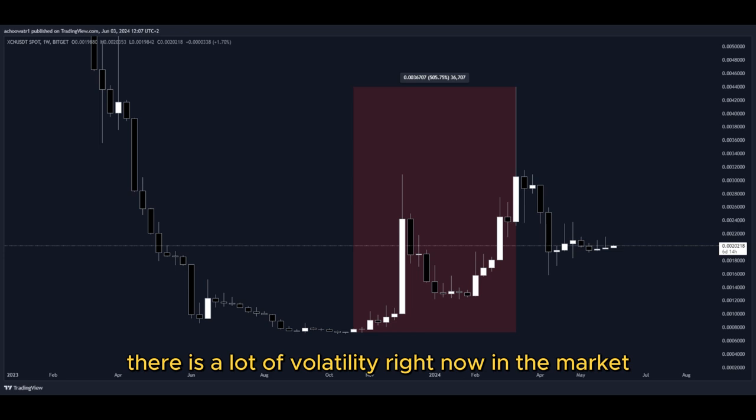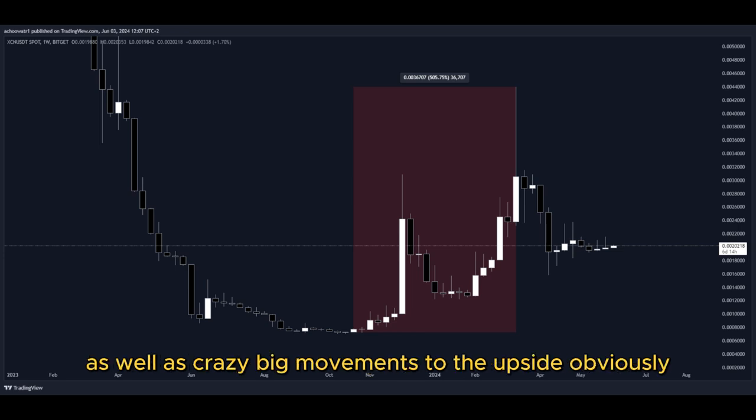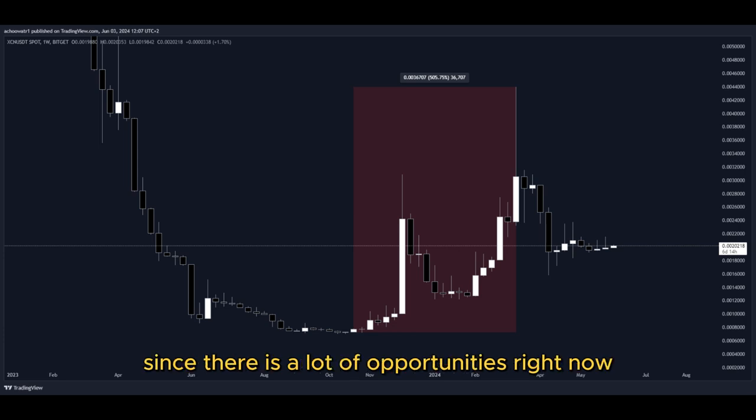There is a lot of volatility right now in the market, as well as crazy big movements to the upside. That's why I'm making this video — there are a lot of opportunities right now for us to get into a potential long position to gain nice profits.